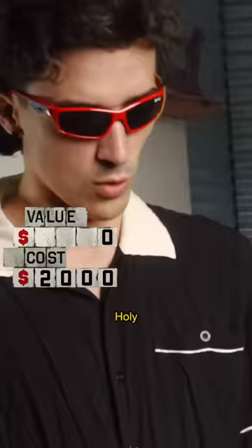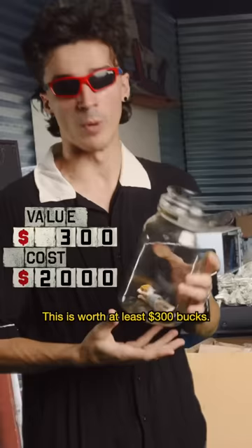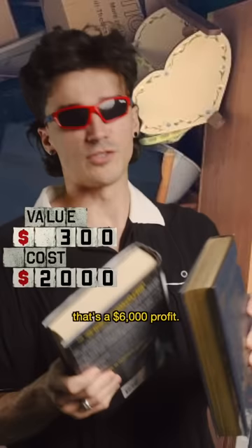Animate doll in a jar — this is worth at least 300 bucks. Got a couple books here. I could probably get about 20 bucks each with the two of them here. That's a $6,000 profit. Easy.